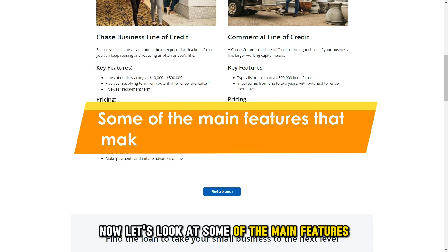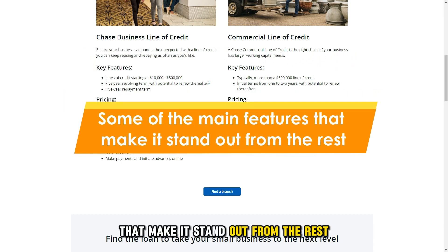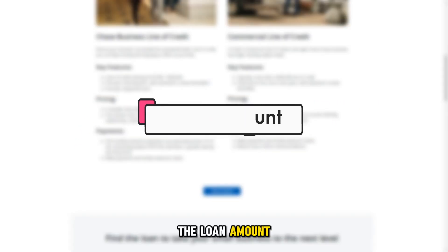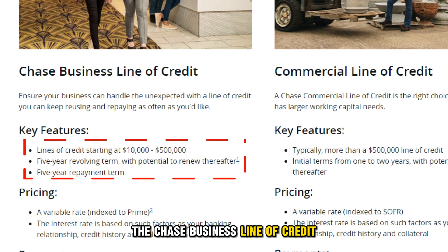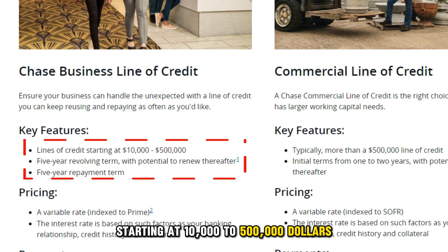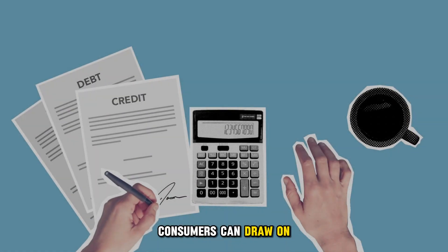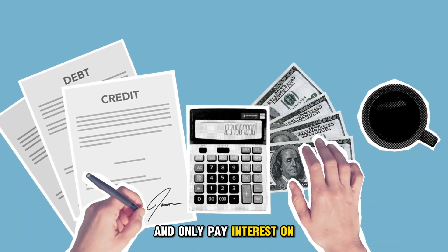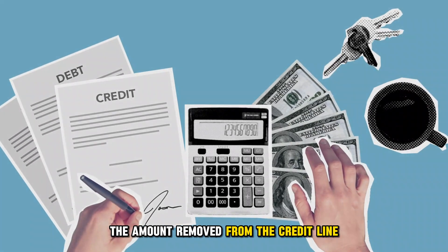Now let's look at some of the main features that make it stand out from the rest. The loan amount: the Chase Business Line of Credit currently offers customers lines of credit starting at $10,000 to $500,000. Consumers can draw on the funds whenever needed for business and only pay interest on the amount removed from the credit line.